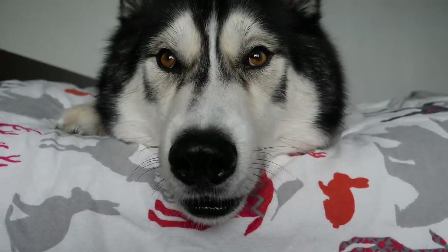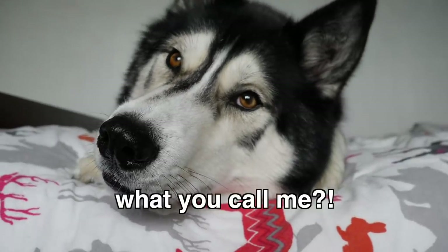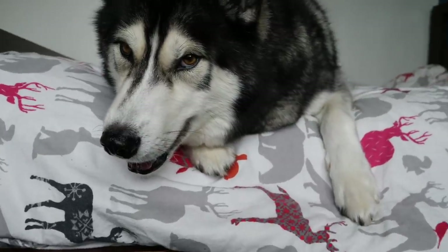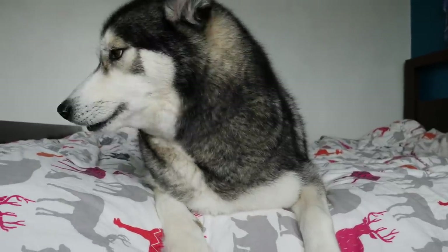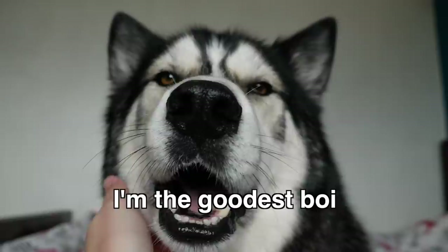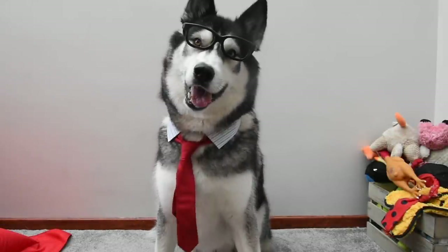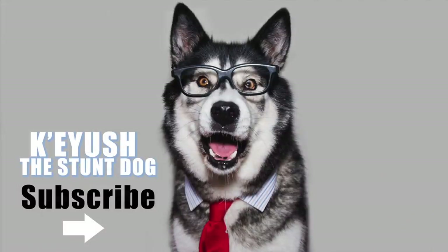Do you like making us laugh? You do. You're a born comedian, aren't you! You're going to prove to everyone that you can catch, but it's only food. Ready? Ready? Good catch. Ready, last one? Good boy.